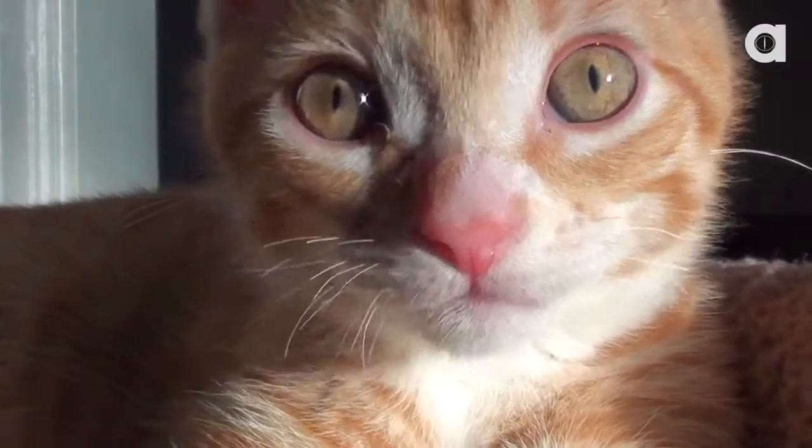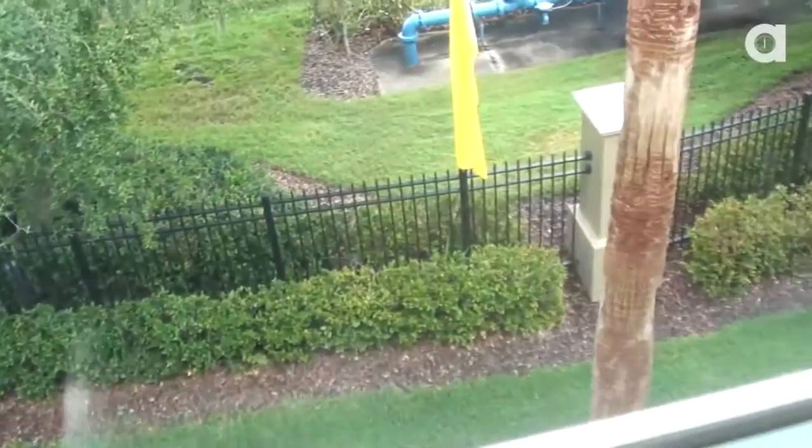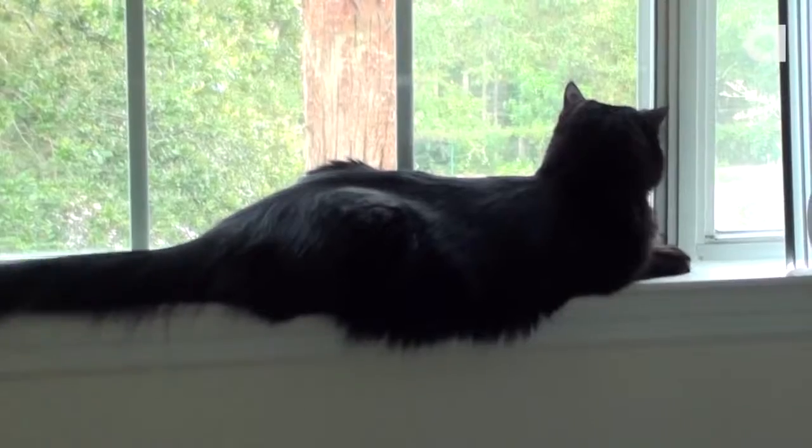The entire house has high ceilings and wonderful light from giant windows where we have a bird's-eye view of the world beneath us — squirrels, trees, cars, and other critters.